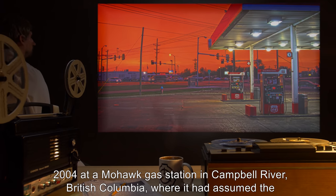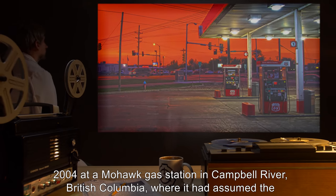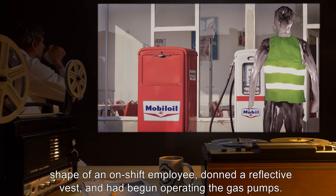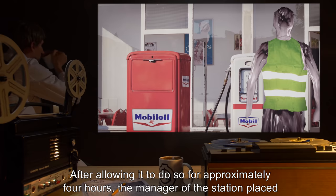Relevant files: Archive C-424, files one through ten. Capture report log 424-B, file number 424-1: SCP-424 was discovered accidentally in early 2004 at a Mohawk gas station in Campbell River, British Columbia, where it had assumed the shape of an on-shift employee.